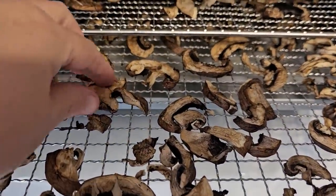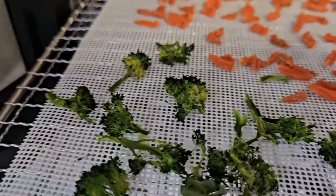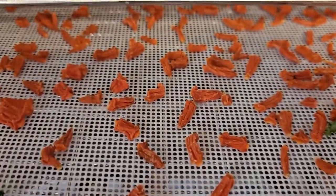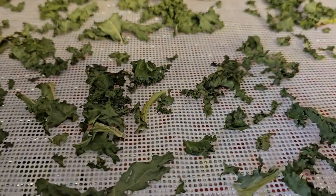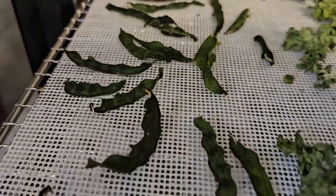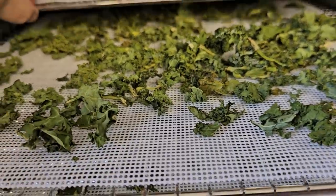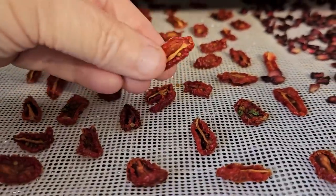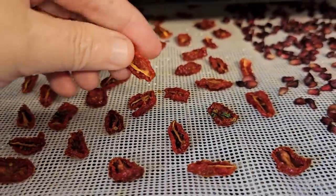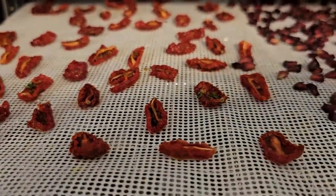Here we have the mushrooms — completely dry and breakable. Here is the broccoli, here are our carrots, here is our kale — see how much it shrunk down when drying. Here are our green beans; they did turn dark, but that's okay, they'll be better. And here are our tomatoes — lovely little dried tomato halves that can be stored as they are.